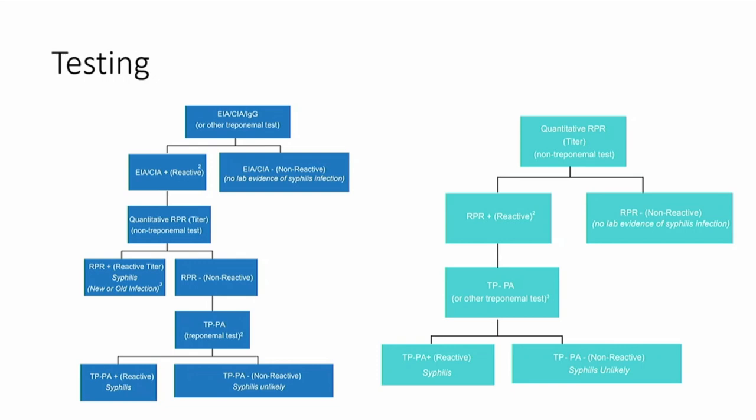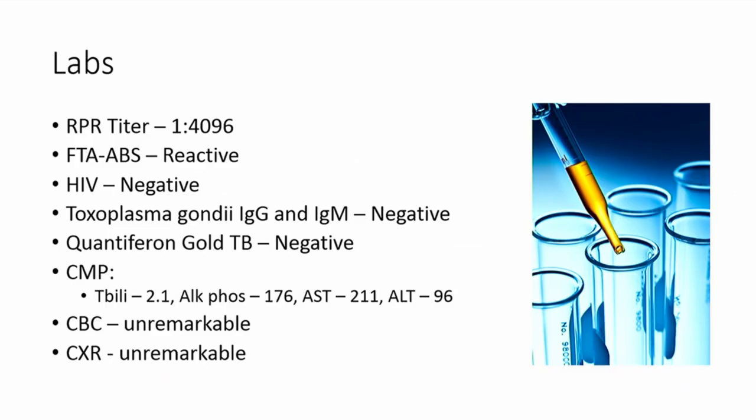The Treponema pallidum antibody test is important for confirming the diagnosis — it's much more specific to syphilis. This gentleman had his RPR titer tested, and it was highly reactive at 1 to 4,000. He had his FTA antibody tested, and it was reactive.